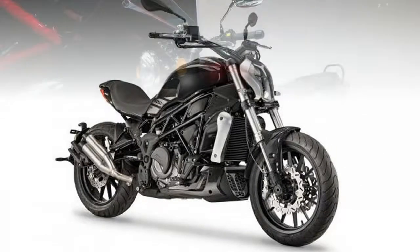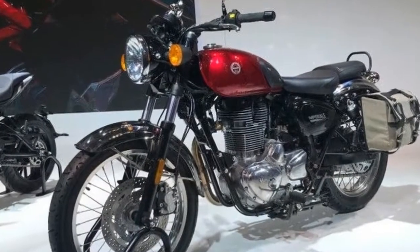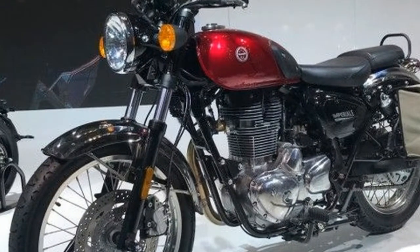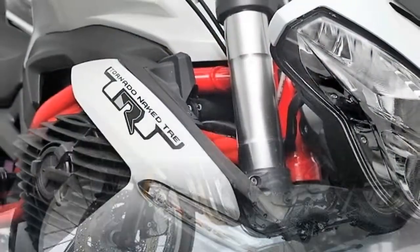The Benelli 402 S gets a comfortable and spacious saddle, broad foot pegs, and wide handlebars that make it comfortable for everyday city riding as well as occasional weekend off-roading.